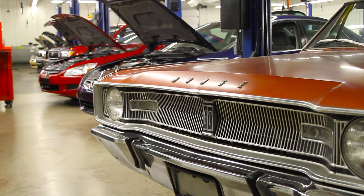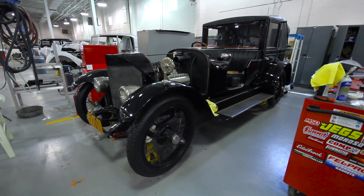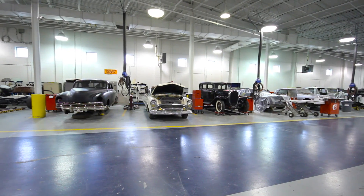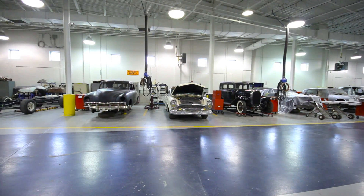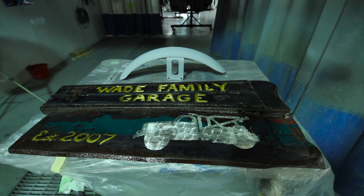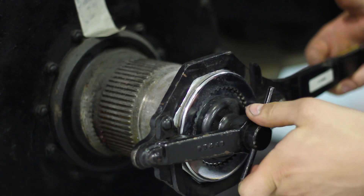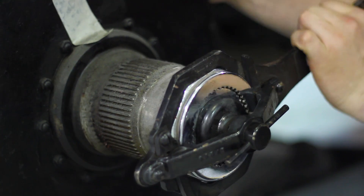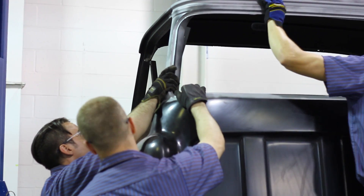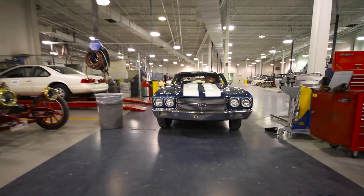The automotive technology degree here at Pennsylvania College of Technology is an applied science in actual automotive restoration technology. It is a two-year associate's degree. From the basis of that, students can utilize the degree to employ themselves in many facets, including entry-level positions in restoration, automotive repair, and collision repair. It gives a very well-rounded approach, so the application of the degree is quite versatile.